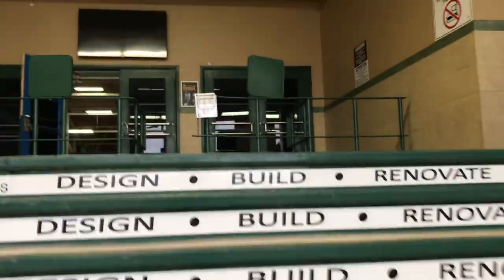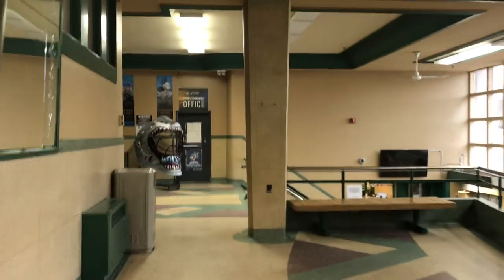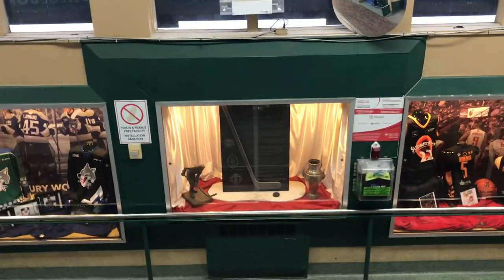For me, this is the pièce de résistance of this arena. I just love this classic foyer — the green, which of course used to be the Wolves' colors. They look a little different in the modern day. Worth pointing out, it's the 50th anniversary for the club this year.